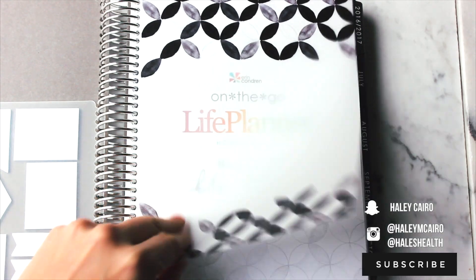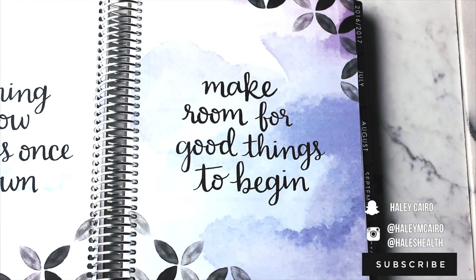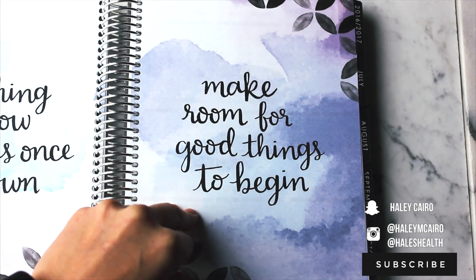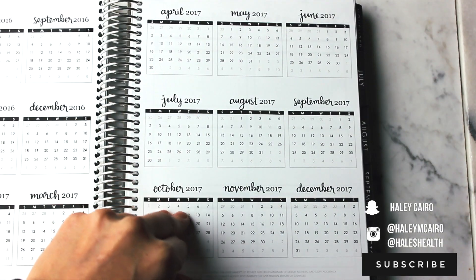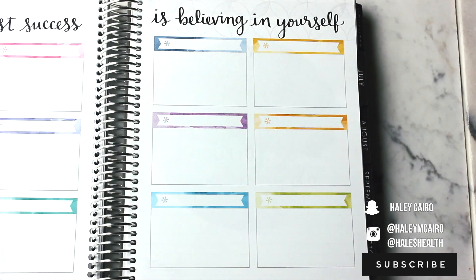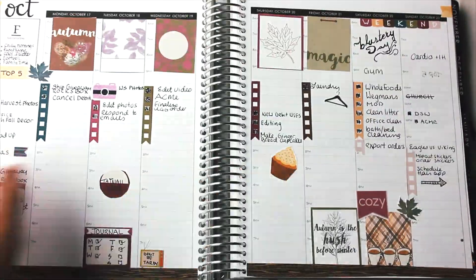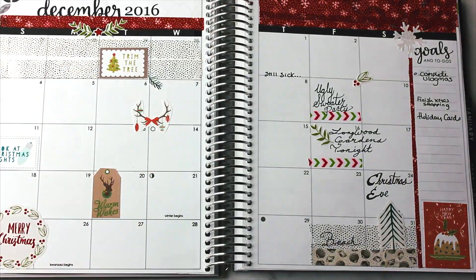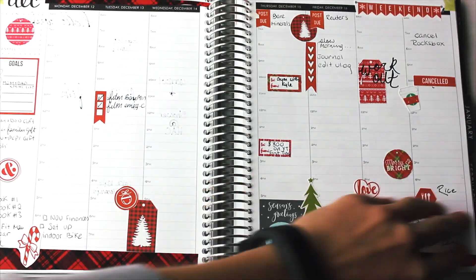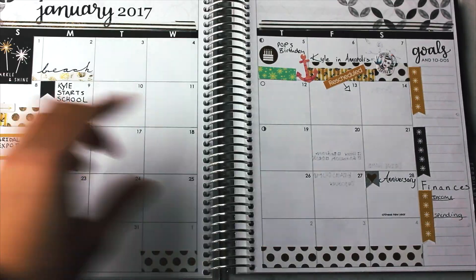There's a nice transparent dashboard, and I have a goal setting spread — printouts are available for you guys. I didn't actually utilize this goal area but I might end up filling in some things. Then I have some spreads throughout the months. Having a lot of stickers doesn't work for me for work, but for memory keeping it's nice to have some color as a creative outlet.